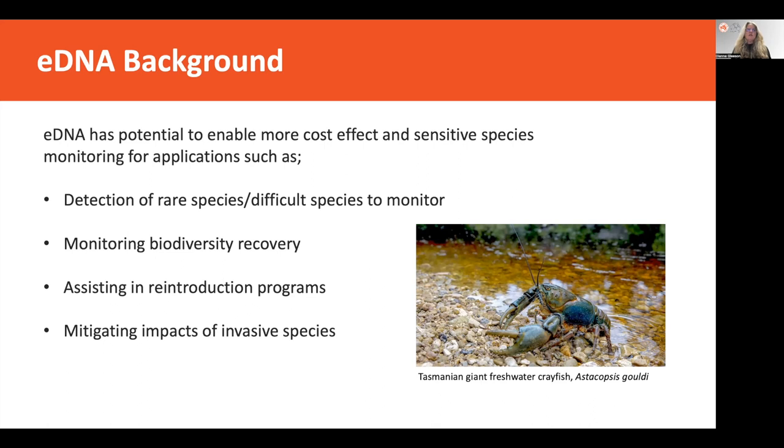Also in terms of assisting reintroduction programs, we can use eDNA to evaluate the success of those reintroduction programs through being able to detect your species of interest. And then mitigating impacts of invasive species through either detecting an invasive species early in the environment, detecting how far ahead of spread in the environment, and also evaluating invasive species control operations and whether these have been effective due to the sensitive nature of eDNA.